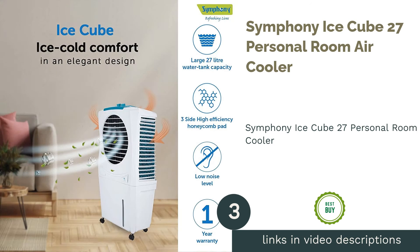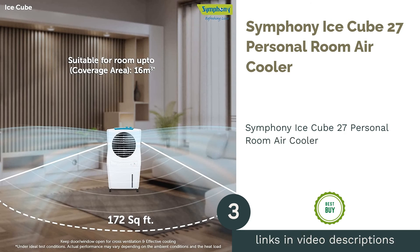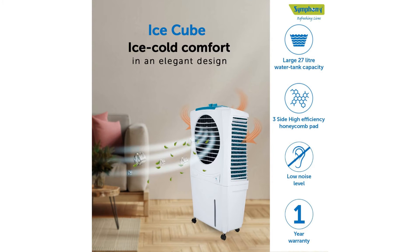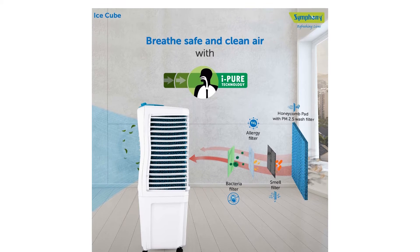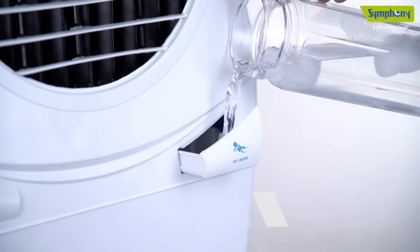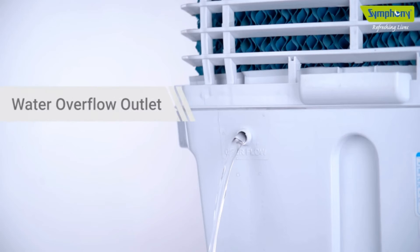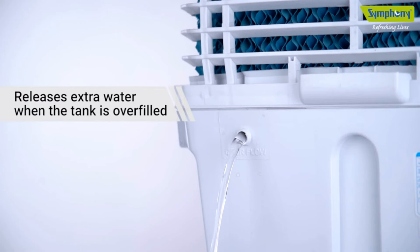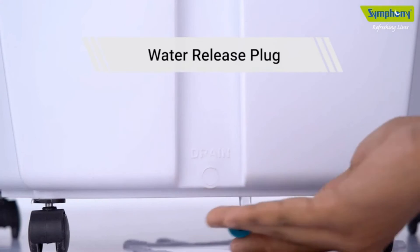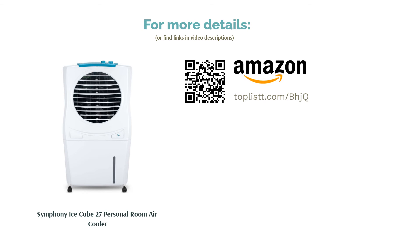The next product is the Symphony Ice Cube 27 personal room air cooler. Enjoy pure and effective cooling even in scorching summers with this compact yet mobile powerhouse cooler. It is equipped with honeycomb cooling pads on three sides for superior cooling comfort and functions with low noise. Its iPure technology includes multi-stage air purification filters such as an allergy filter, bacteria filter, smell filter, PM 2.5 wash filter, and dust filter, delivering fresh and filtered cool air.